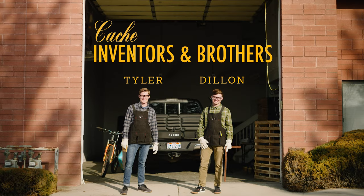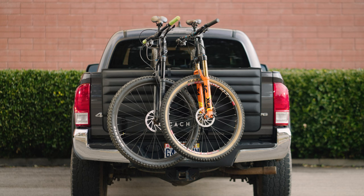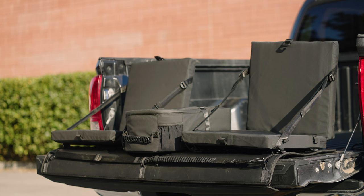The best is back and better than ever. Meet the Cache Basecamp System 2.0, the world's only modular multi-purpose tailgate system. Whether you're heading to the trails, a pre-game party, or even the work site, the Basecamp 2.0 is the perfect truck accessory.